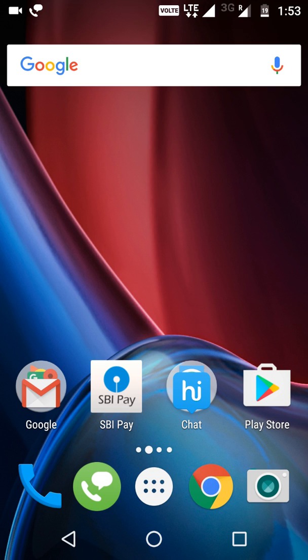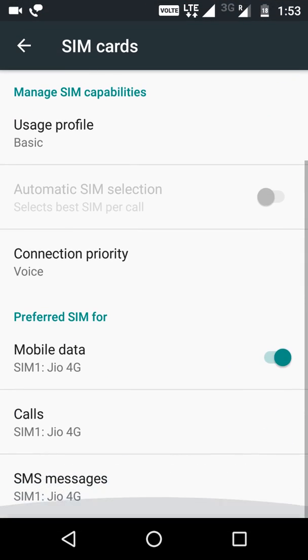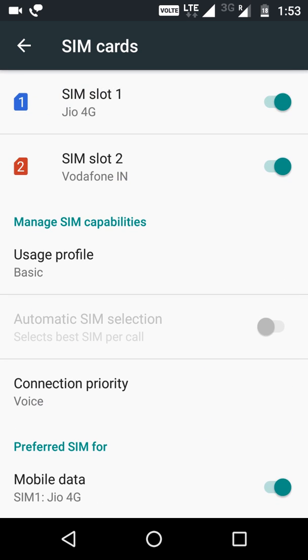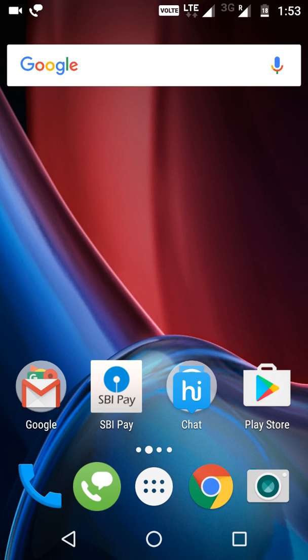If you're facing an SMS error in any application, the same solution will work. Go to Settings first, then SIM cards. If you're using two SIM cards — for me it's Jio 4G and Vodafone — check which SIM is used for SMS messages. Here Jio 4G is used for SMS, but my account is linked with a different number, not Jio. So you need to set SMS to the SIM linked to your bank account. I'm changing it to Vodafone because that's the number linked to my account.